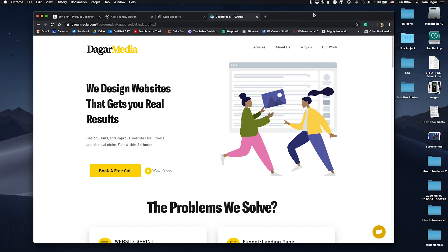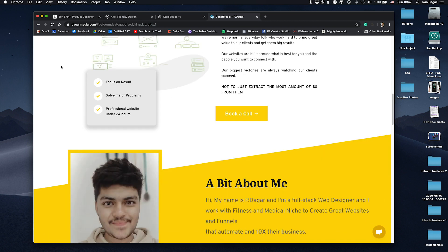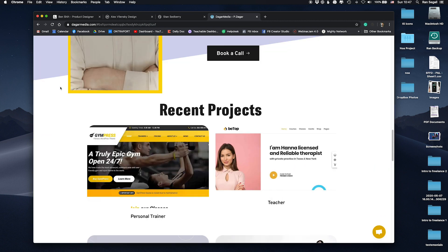On today's episode, we're going to review this website of Dagger Media, which is the website of the agency of P Dagger, which designs websites. Let's go over it, see what we think and how this can be improved. Stay tuned.